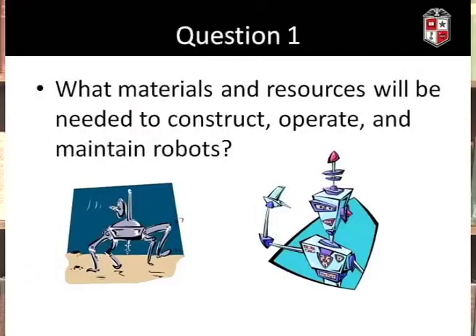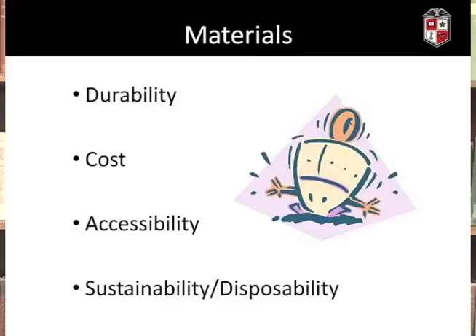The first question asks: what materials and resources will be needed to construct, operate, and maintain robots? You might look at what materials are going to be used — different kinds of plastics and metals, rare earth elements. Things that need to be taken into account are the durability of these materials, their cost, their accessibility, how common they are and where they're found, and how sustainable and eventually disposable these materials are.